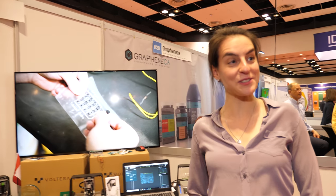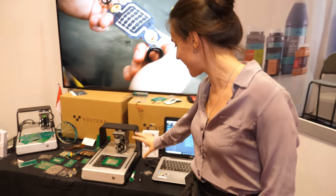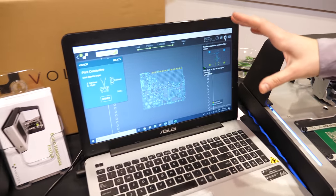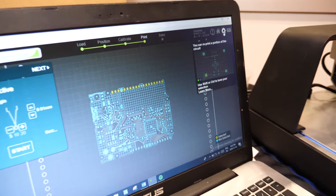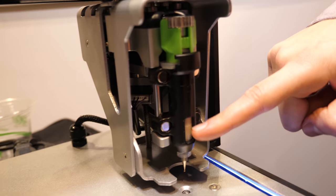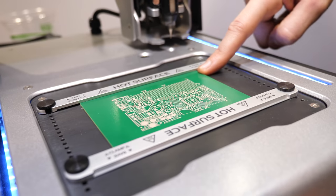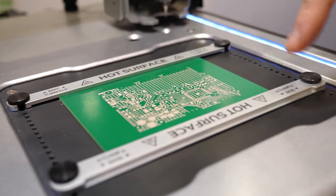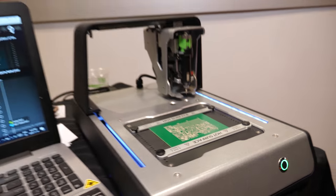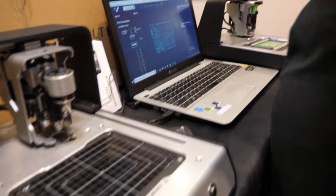I'm here at the IDTechX show with Katerina, who's a co-founder of Volterra. At Volterra, they make building hardware a lot less hard. They've created the Volterra V1 PCB prototyping machine. It allows you to create your design in whatever software you're comfortable with and just press print. It dispenses silver nanoparticle conductive ink onto your substrate of choice to create the pads and traces of the board, then thermally cures that ink so you end up with a fully functional electronic board.